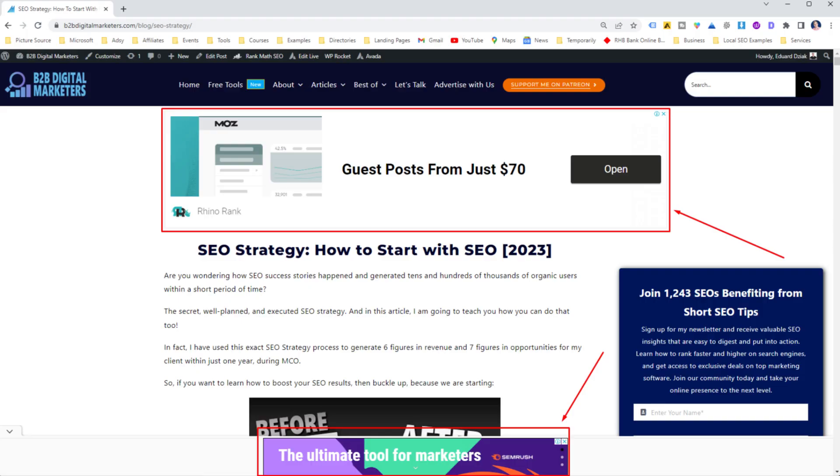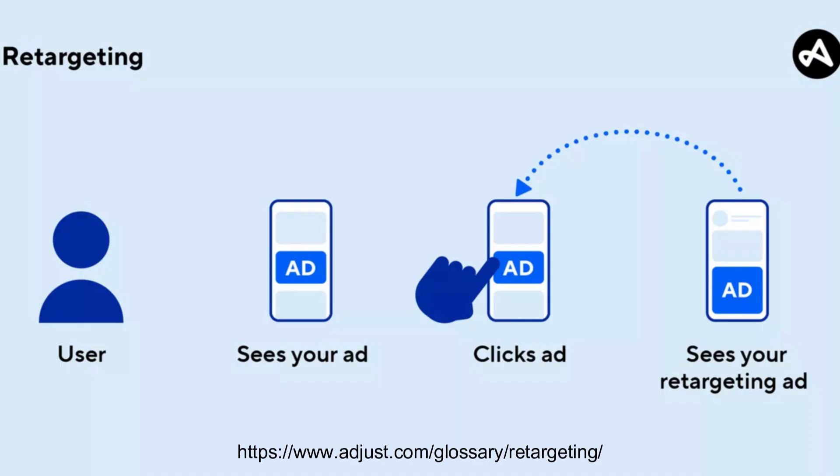Not bad, huh? Next we have display advertising — this is all about using banner ads and rich media ads on relevant websites to build brand awareness and drive traffic to your website. Then there is retargeting, one of my favorites. This is like a gentle nudge to users who visited your website but didn't convert or take an action you would like them to take.